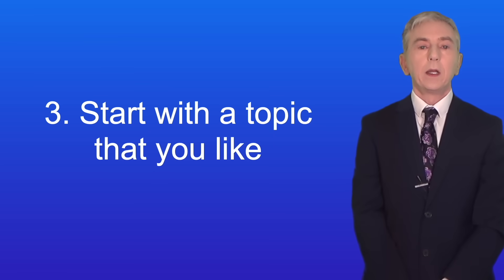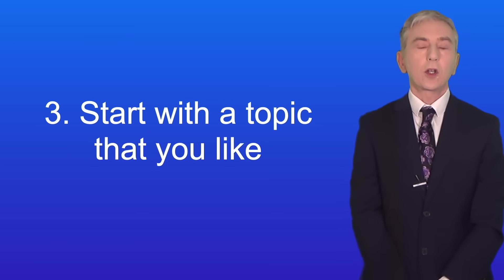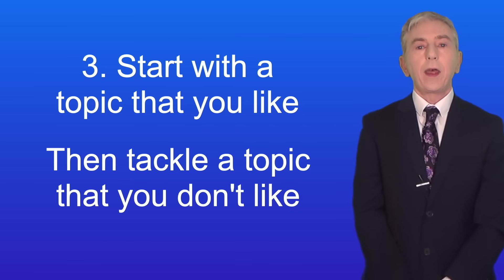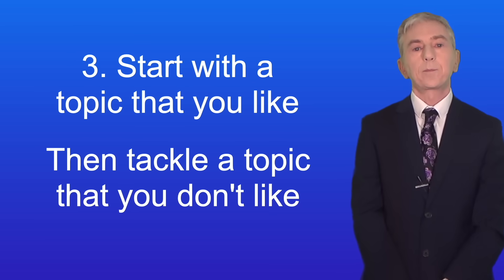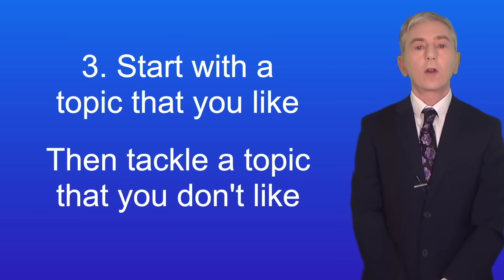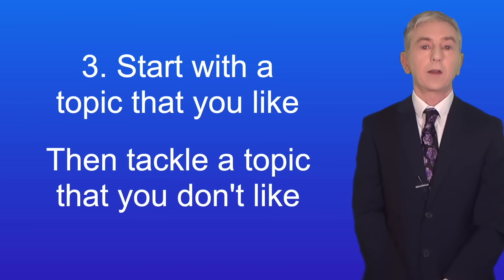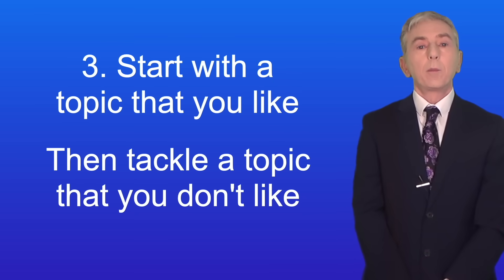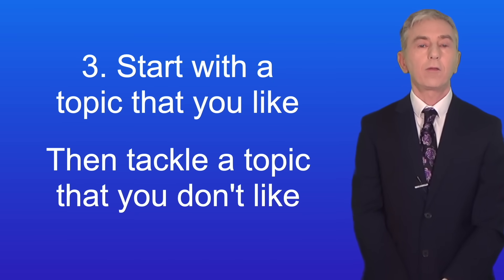Tip three: start with a topic that you like. Often students like topics that they can do, so by starting with a topic that you like you can get your revision started in a positive way. Then tackle a topic that you don't like. In many cases students don't like topics that they find hard. However, it's often the case that when students revise they discover that a hard topic is actually easier than they thought. Sometimes it can be difficult to understand a topic in lessons, but working on the same topic at home can make all the difference.